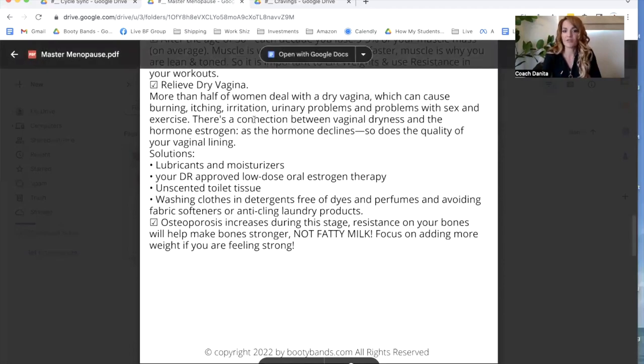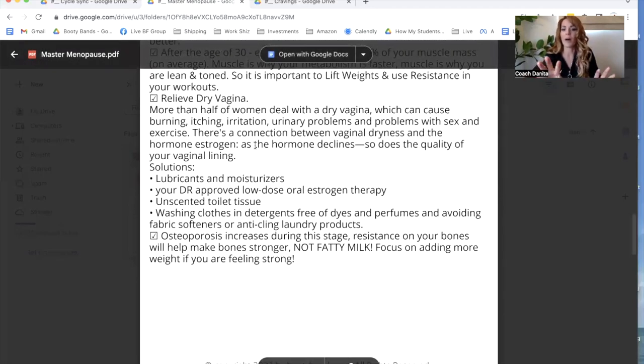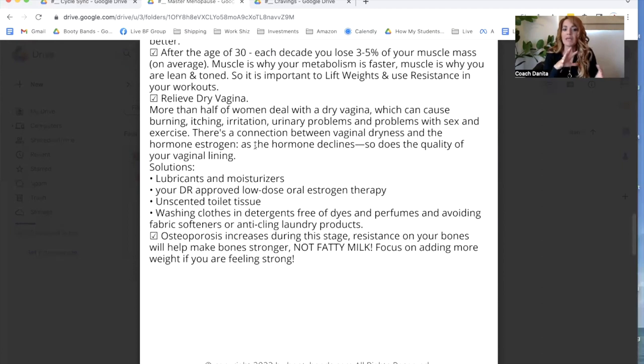Next it talks about vaginal dryness. It mentions being able to use unscented things — whether it's lubricants, moisturizers, tissues, or even toilet paper — and trying to get away from chemicals we use in our washer and dryer, as those can also help.